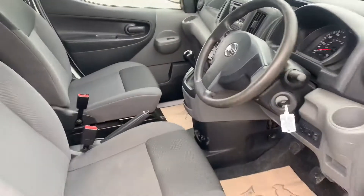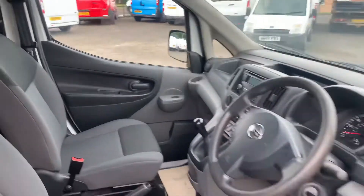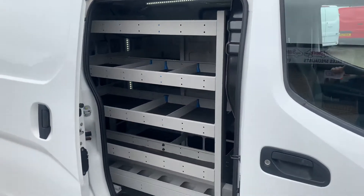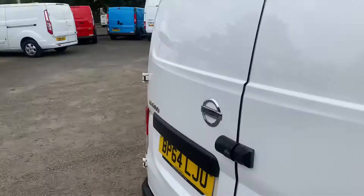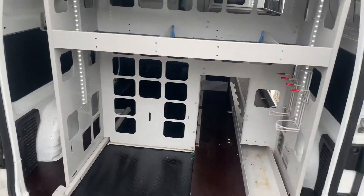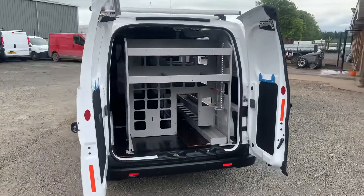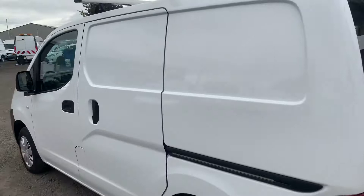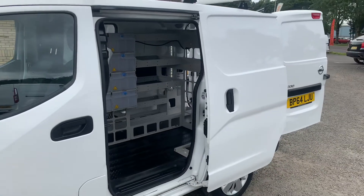Inside is very clean and tidy, no rips, tears or marks at all, really just as it should be. As I say it's got twin side loading doors. This one's got racking in the back which can be easily removed if required — it's no problem at all and could be handy for some people. Nice and tidy in the back here as well.